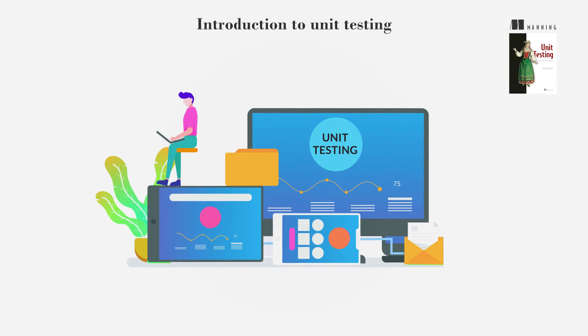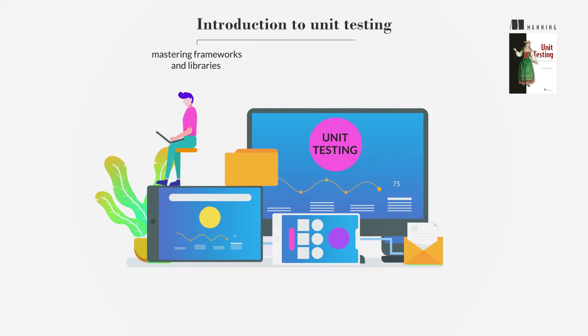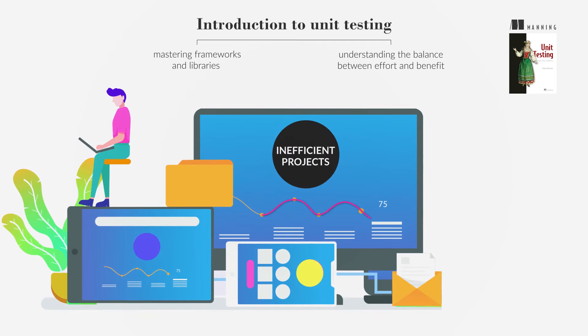Unit testing transcends writing tests. It involves mastering frameworks and libraries and understanding the balance between effort and benefit. Efficient projects grow effortlessly and adapt quickly, while inefficient ones suffer from slow development and high maintenance costs.